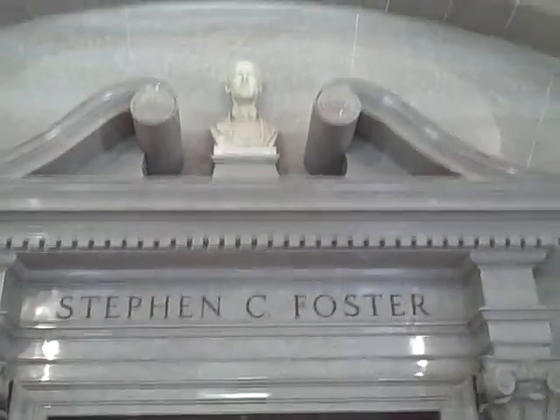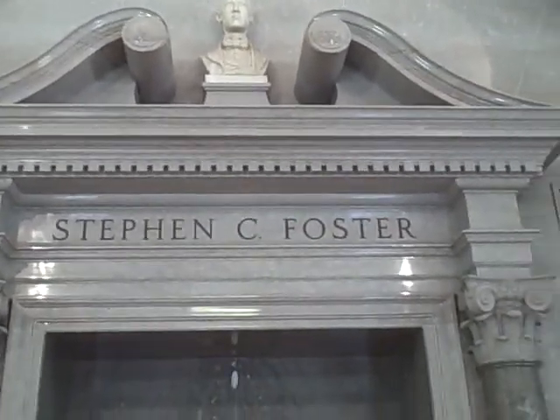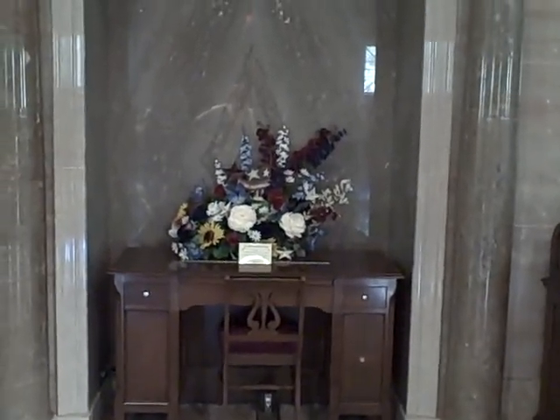Definitely stop by here if you ever get some time. We'll come back for the concert at this tower — it'll play at 4 o'clock.